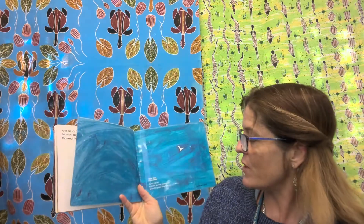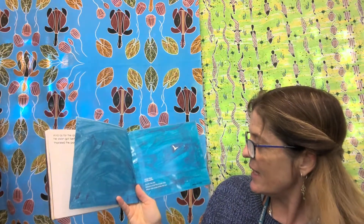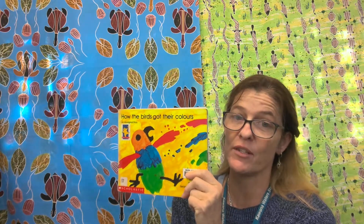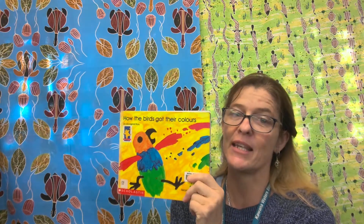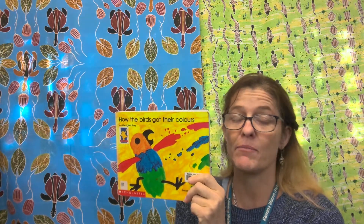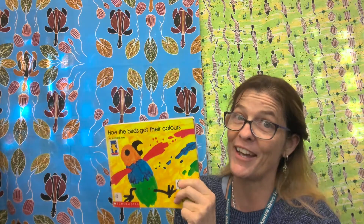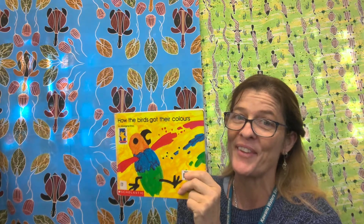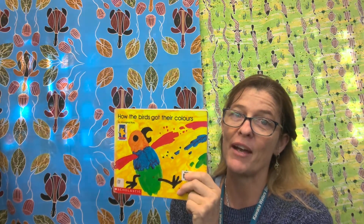There are some other titles you can look up — some other Dreamtime stories: Dumbie the Owl, Echidna and the Shade Tree, and When the Snake Bites the Sun. Thank you for joining me on Cummins Australian Storytime today. I hope you enjoyed How the Birds Got Their Colours, and I would love to see some of your beautiful bird paintings. Don't forget to click and subscribe, and maybe you could read Bob the Artist as well, because that book is about being a bird and an artist at the same time. Thank you for joining me and I'll see you next time. Bye for now.